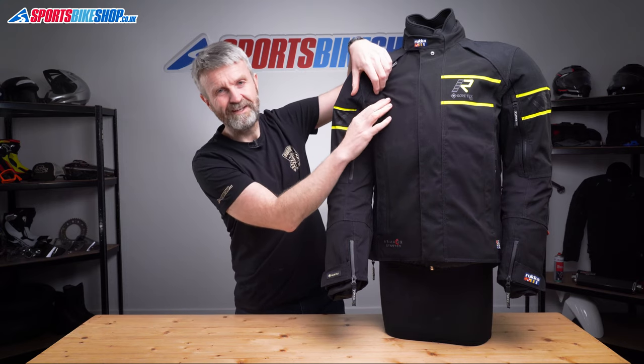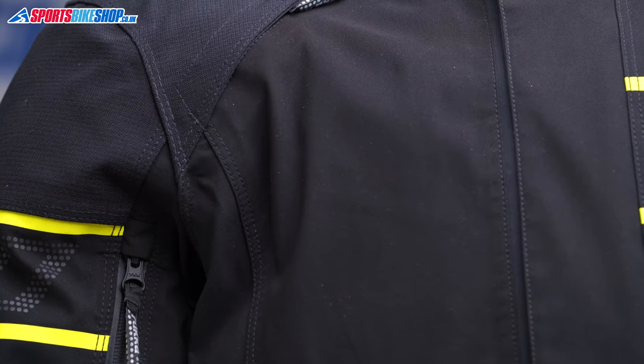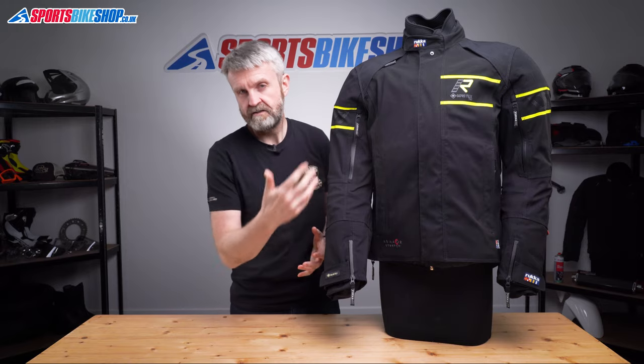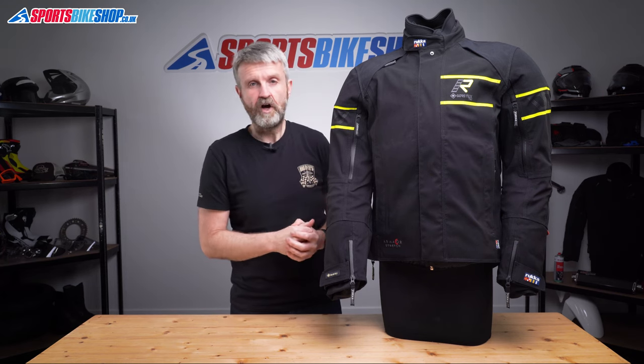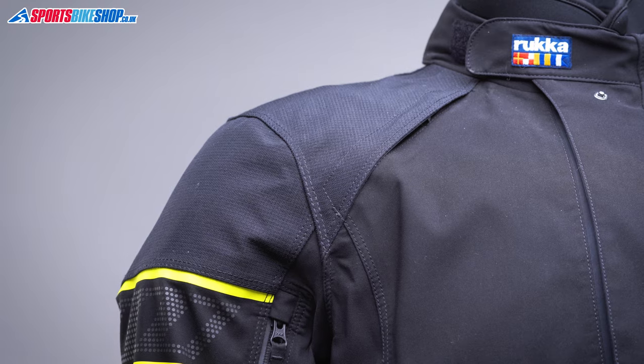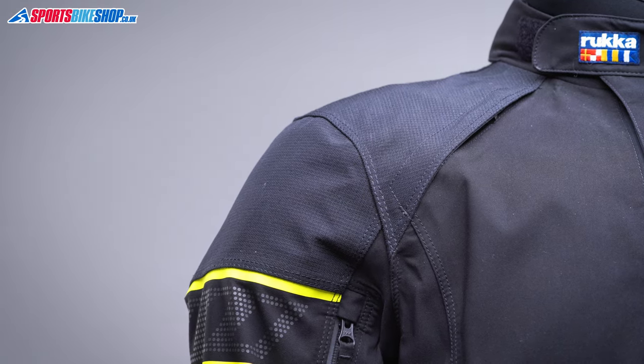The outer is made from 500 denier stretch Cordura. That gives the jacket very good flexibility and it means you could try on a size smaller than you'd usually take, as the stretch may well be forgiving enough to cope with that. There are reinforcements of Armour Core over the top at the shoulders and the elbows, which are the most likely impact points if things go wrong on a ride out.